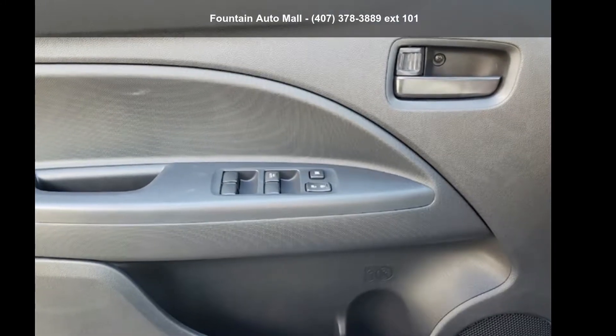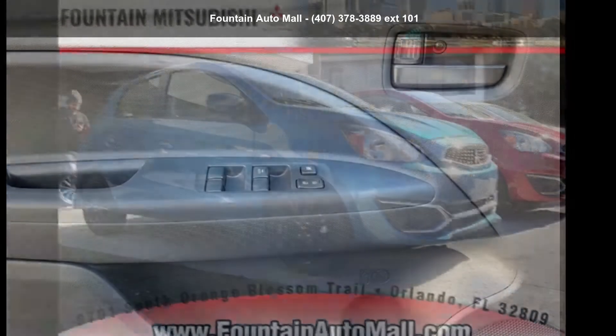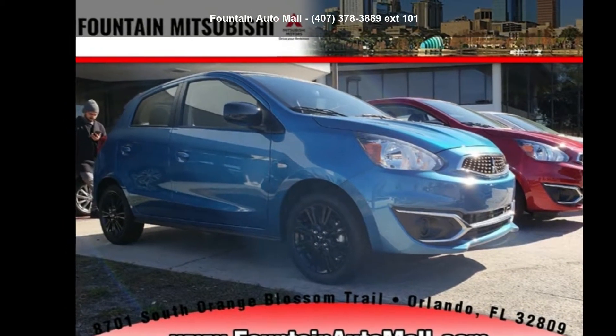Check out this Mitsubishi 2019 Mirage. If you are looking for a first-rate auto, this one could be yours today.